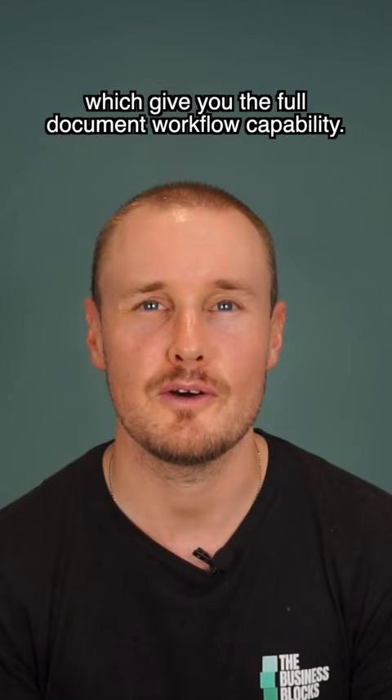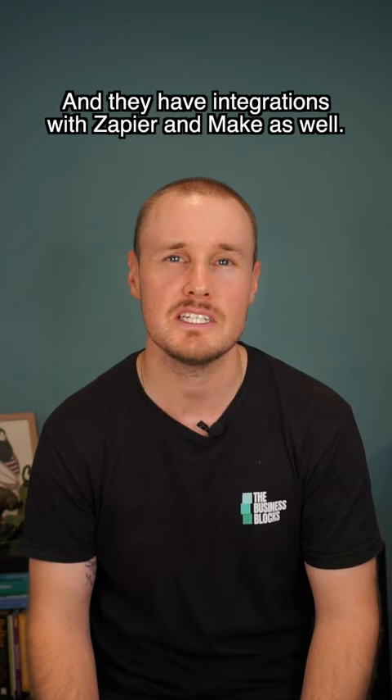There are many signature platforms out there including Aniture, DocuSign, and JotFormSign, but there are platforms that take document workflow to the next level like Formstack, Airslate, and PandaDoc, which give you the full document workflow capability and they have integrations with Zapier and Make as well.